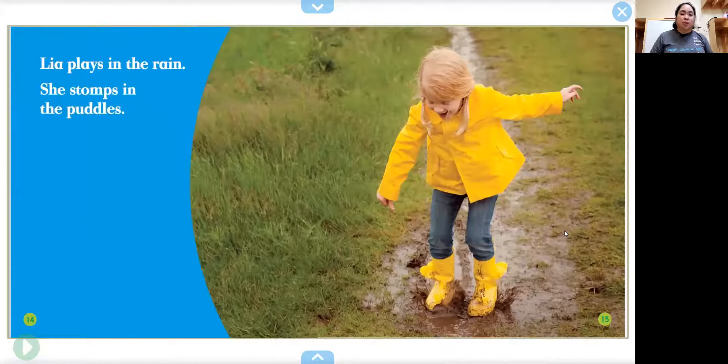Lea plays in the rain. What do you think she's doing in the rain? She stomps in the puddles and makes mud. Did you know dirt plus water equals mud?